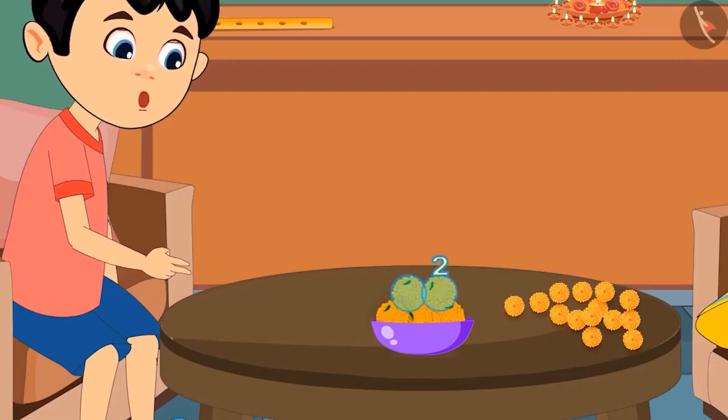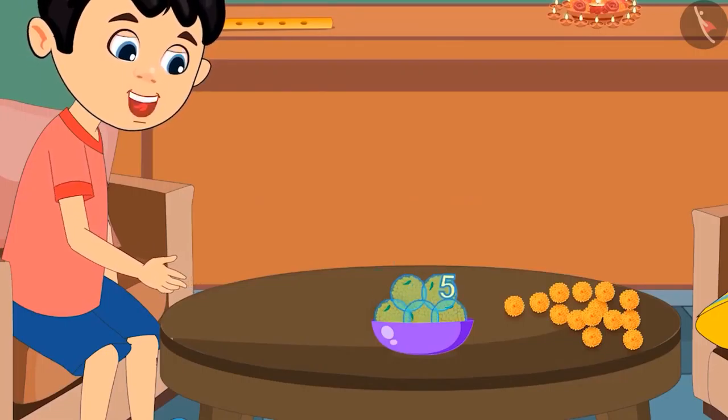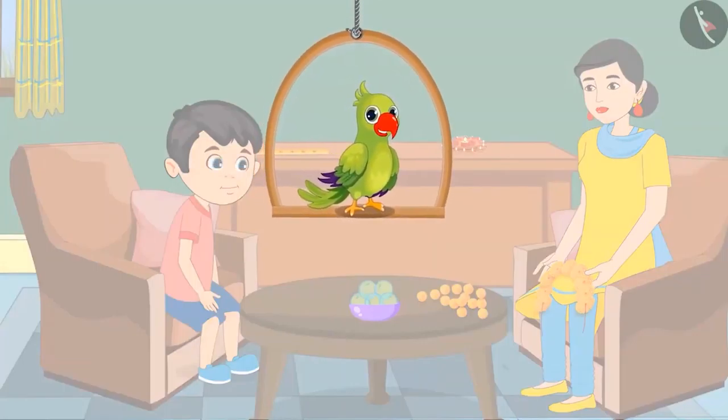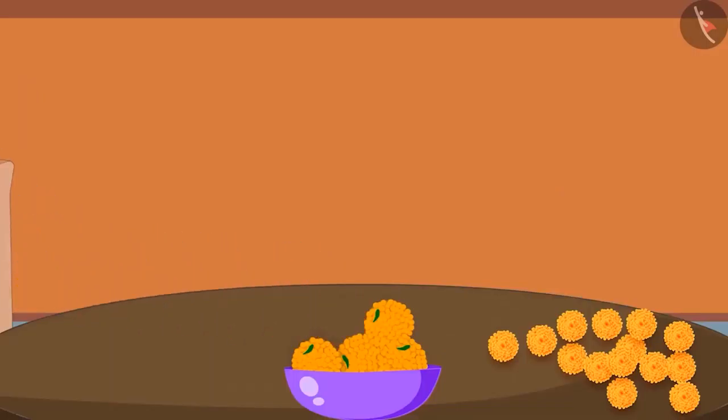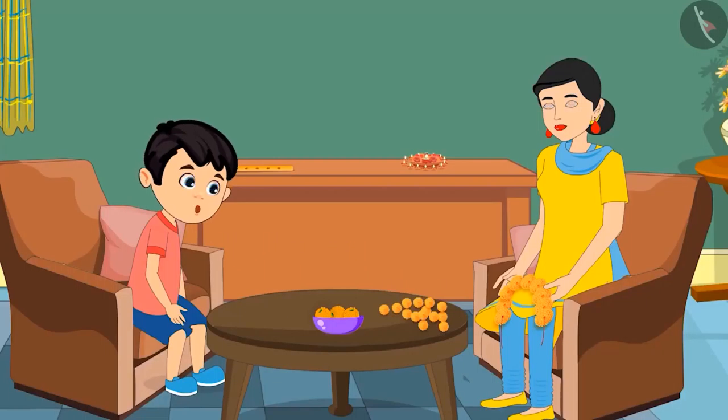Okay mom. 1, 2, 3, 4 and 5. This means there are 5 laddus in this bowl. Children, did Chotu count the laddus in the bowl properly? Let us see. Very good Chotu. Now you can eat 2 out of these 5 laddus. 1 and 2. Thank you mom.